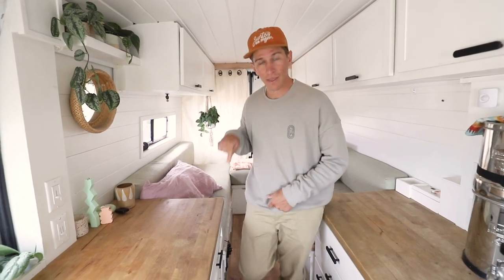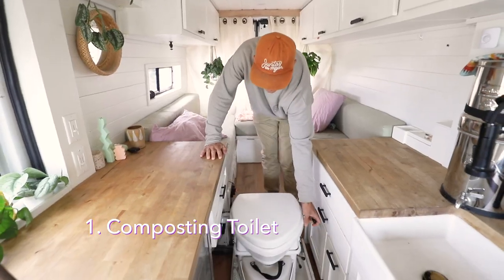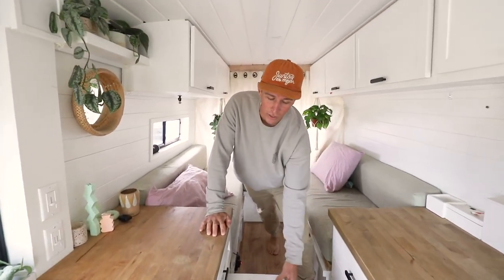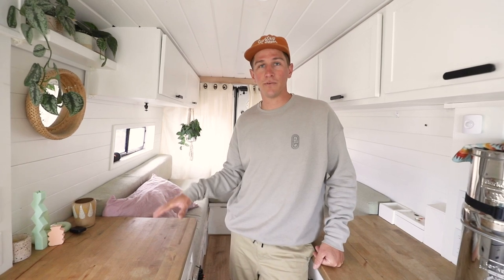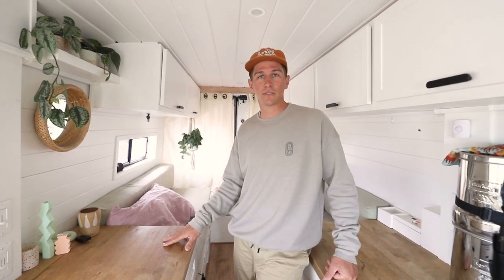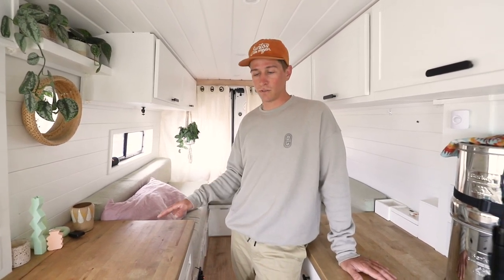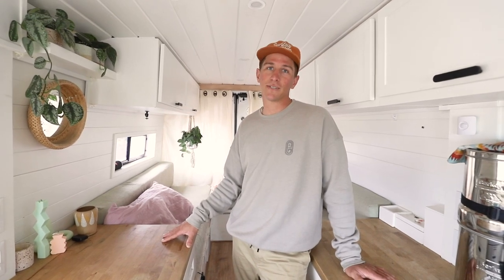Number one is our toilet — the Nature's Head composting toilet. We use it every day, especially since we live in here full time. We really don't like to rely on public restrooms. We always have it right here and it's easy to dump. It doesn't take up much space, and the best part is really no smell. So it's really worth the investment for us.